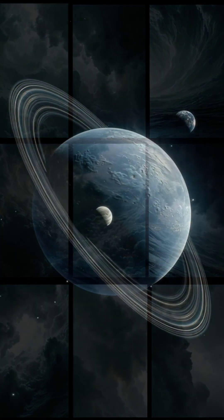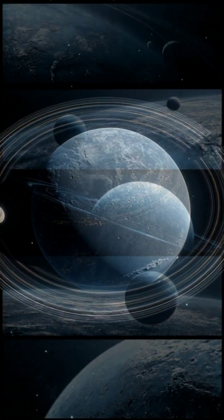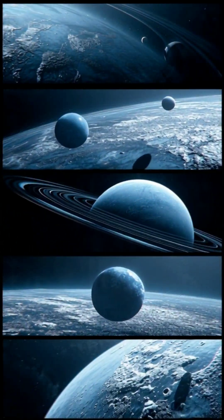Massive storms swirl across its surface, driven by winds that reach over 2,100 kilometers per hour — the fastest in the solar system.